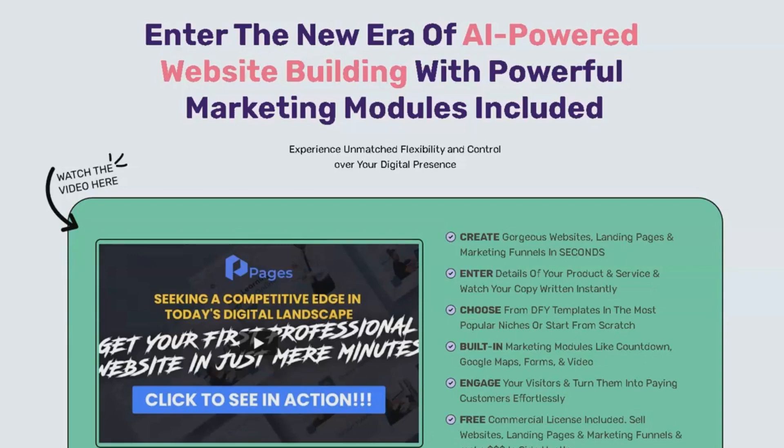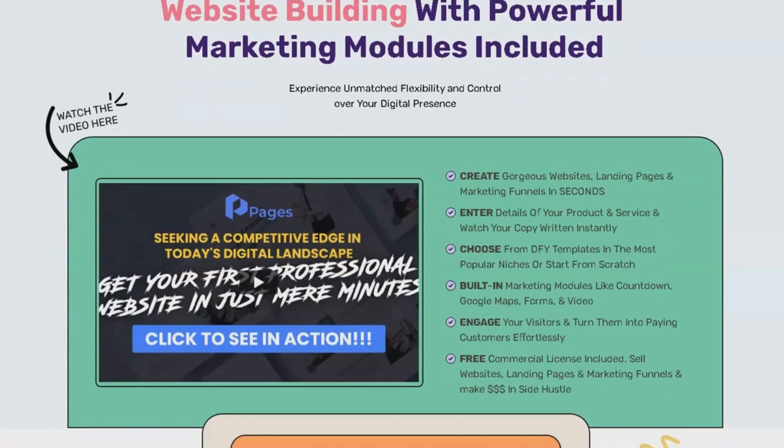Welcome to my Pages by ConvertLead review and my exclusive mega bonus. In this comprehensive assessment, I will detail precisely what you will receive when you invest in this product. To fully comprehend what you are committing to, please stay until the end of this review, especially if you decide to make a purchase.